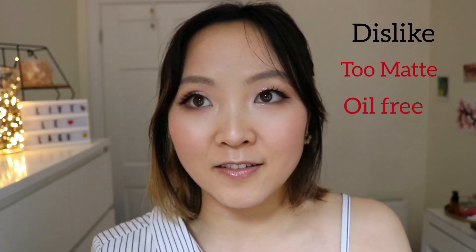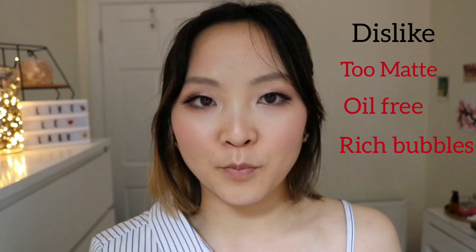I have quite a few things to talk about so I'm not gonna chit chat too much — let's just dive right into it. Before I really start the empties, I'll quickly introduce my skin type: my skin is dry, and I like dewy and moisturizing results. I don't like anything too matte, too dry, or with rich lather.